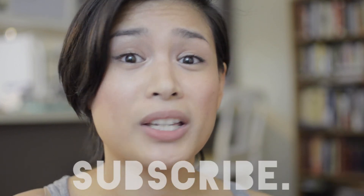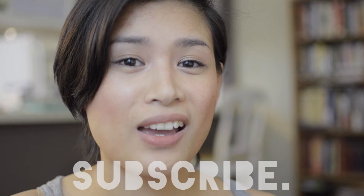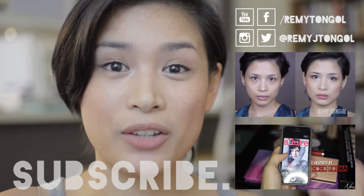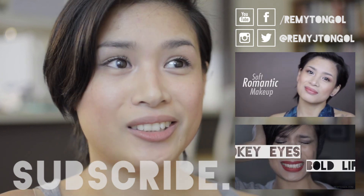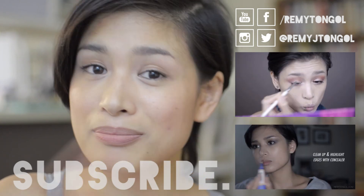That's it for now. If you liked this video, please give it a thumbs up. If you haven't subscribed, please do. If you have any thoughts to share, leave a comment below — sharing helps spread the love. Check out the description box below for a whole bunch of links. Thanks for watching, guys — peace!